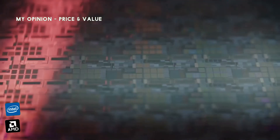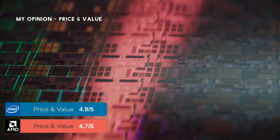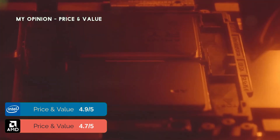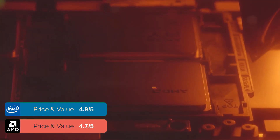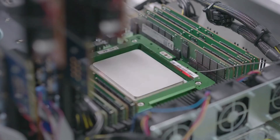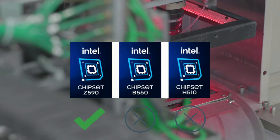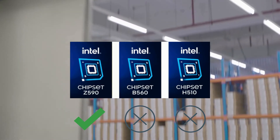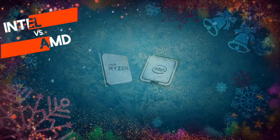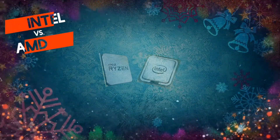We certainly can't say Intel offers great value for its K series processors. Intel not only charges a premium for its K-series chips, but you will also need to spend on a pricey Z-series motherboard to enable overclocking. Intel does not allow overclocking on B or H series motherboards. After watching this video, I hope you will get an idea of which CPU works best for you.